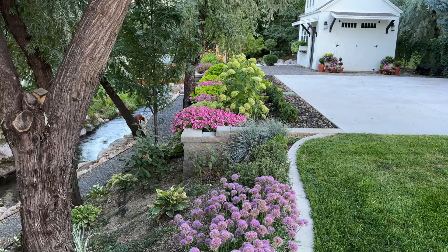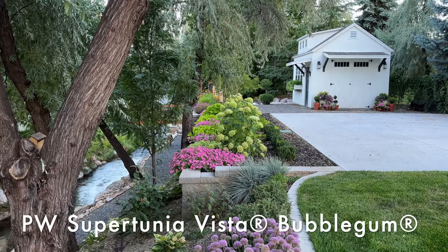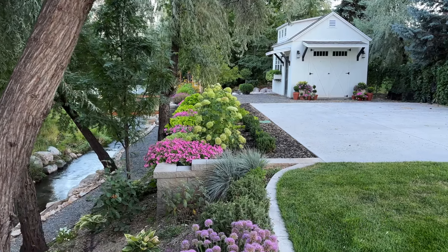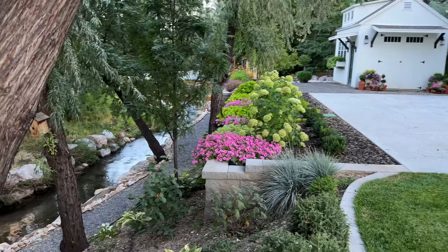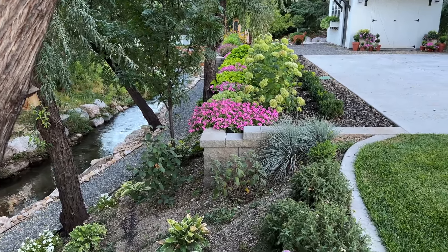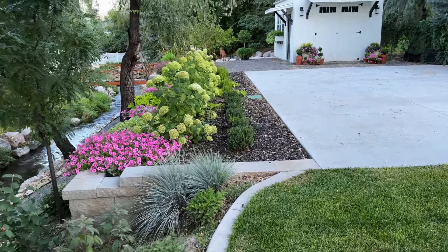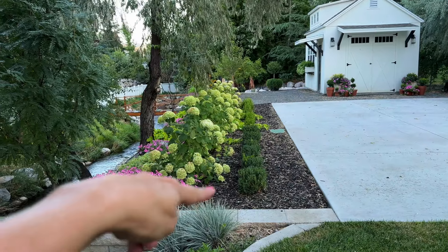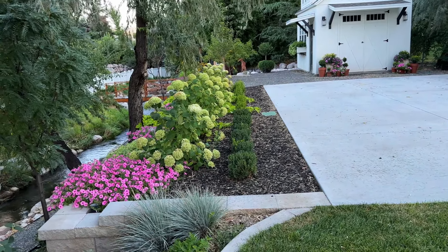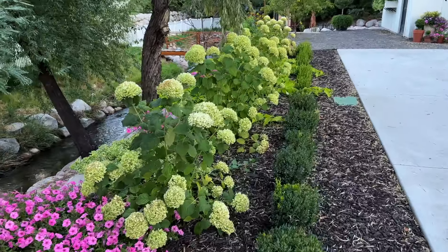Look how beautiful my Supertunia Bubblegum is right now with the sweet potato vine and my Mizu over here with my hydrangeas — loving that so much. They're finally starting to spill over my wall, which was really the vision I had for this space, so I'm super happy about that. I also have plans for next year — I'm going to put some flowers in the front to add a little more interest. I'm going to talk a little bit about my hydrangeas.